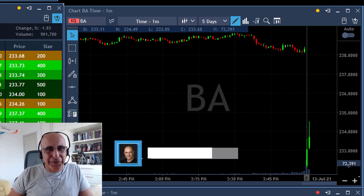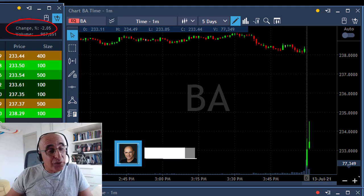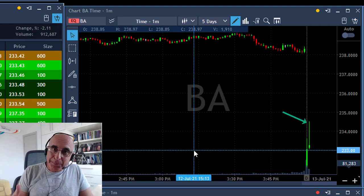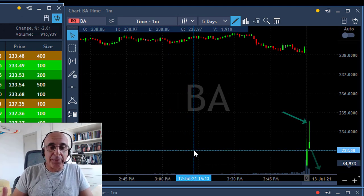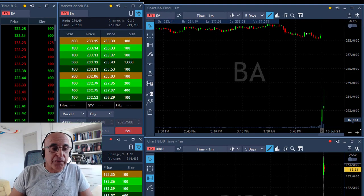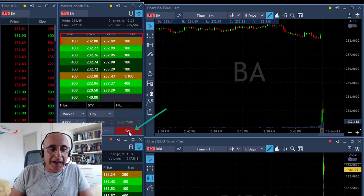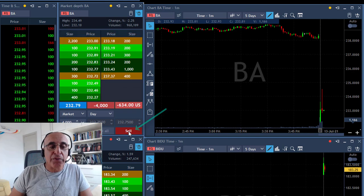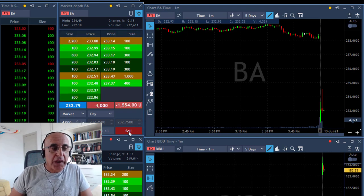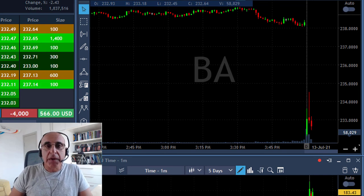Hi traders, welcome to a recap of my live trading session today. First trade was Boeing — it starts down 2.1% and tried to move higher, as you'd expect. I'm watching for pressure to close the gap moving up, but in case it comes down under 233, I'm getting prepared, watching buyers and sellers. I moved in 4,000 shares short, shorting it under 233 — had to chase it down about 20 cents.